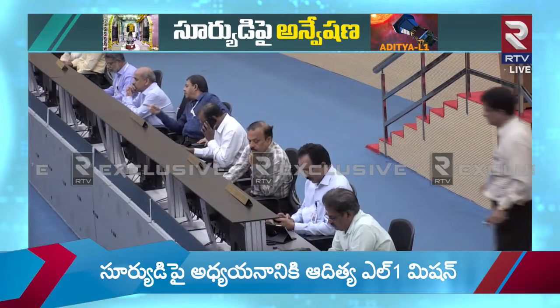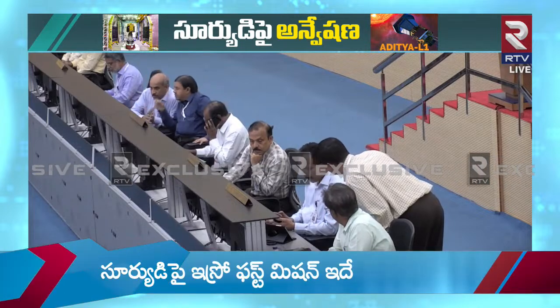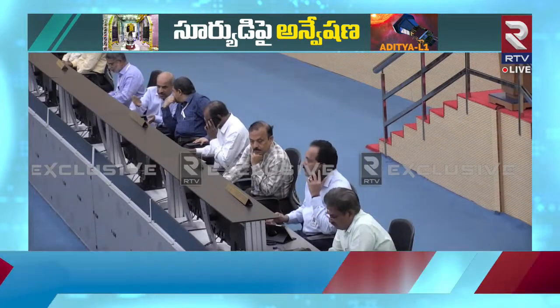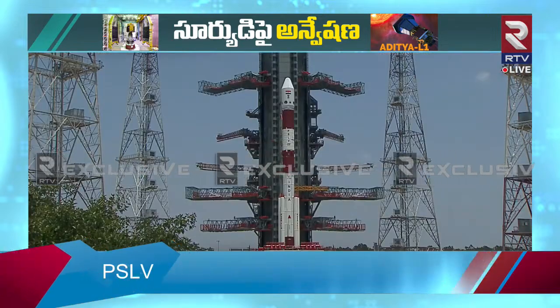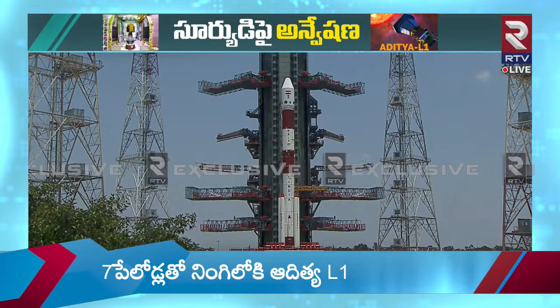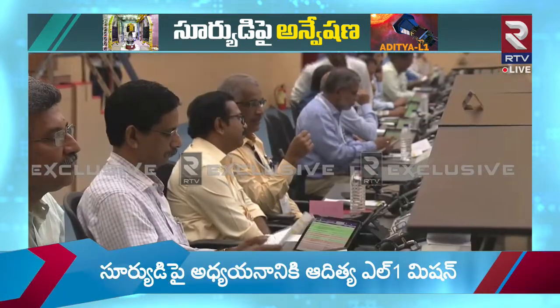Ten days ago, India became the first country in the world to safely land a spacecraft in the south polar regions on the moon. I am sure many of you were the eager and proud spectators of the Chandrayaan-3 landing that was being telecast from ISTRAC, situated in Bengaluru.